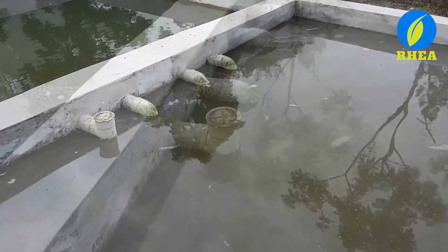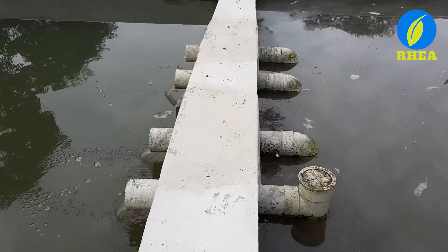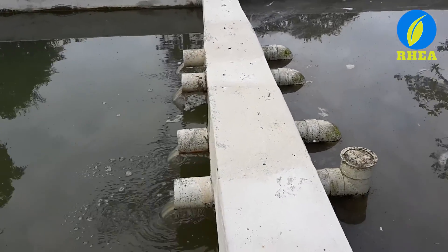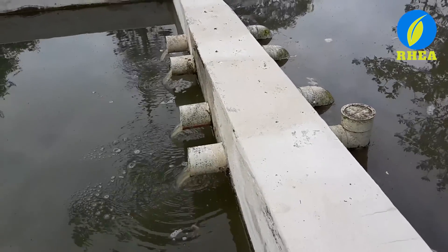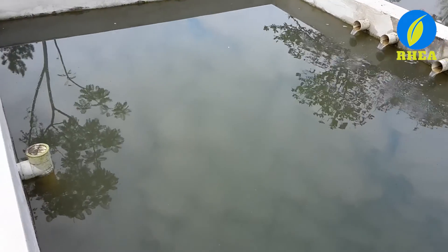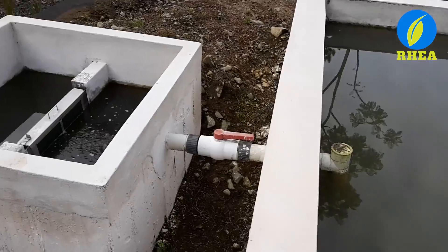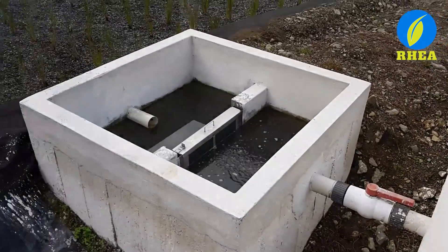Water, now almost free of suspended solids, flows down into a second pool to continue the sedimentation process, where only the smaller particles remain. The third step of the solid removal process takes place in a special filtration pool, where water is freed of almost all the remaining solids.